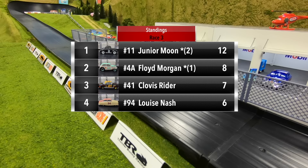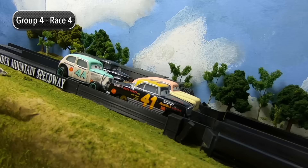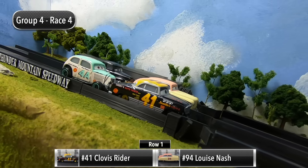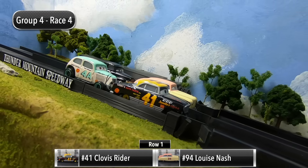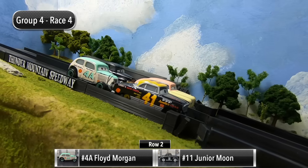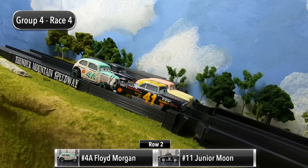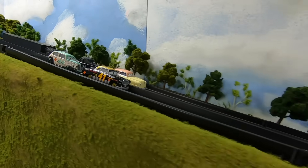Louise Nash back in fourth with six points. We are ready to go for the final race — which two drivers will be advancing to round two? Clovis Ryder and Louise Nash will start in row one, and then in row two it's Floyd Morgan and Junior Moon.